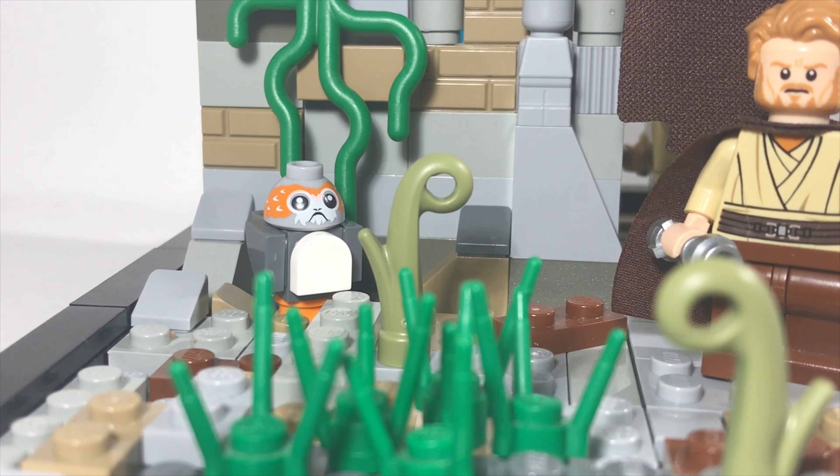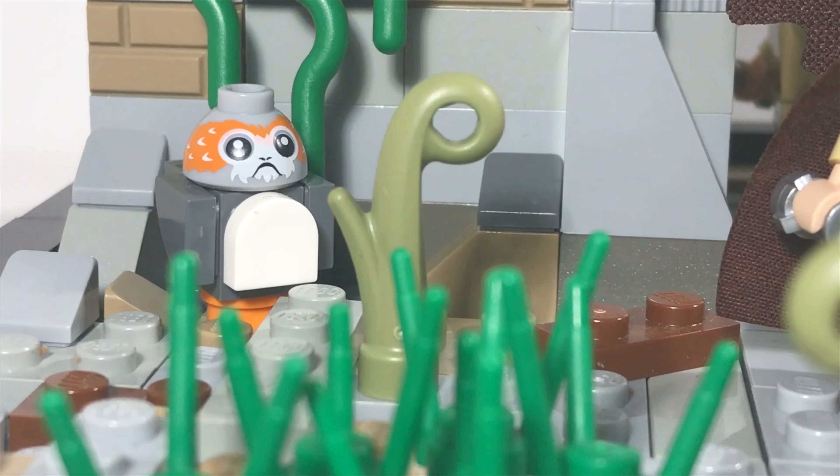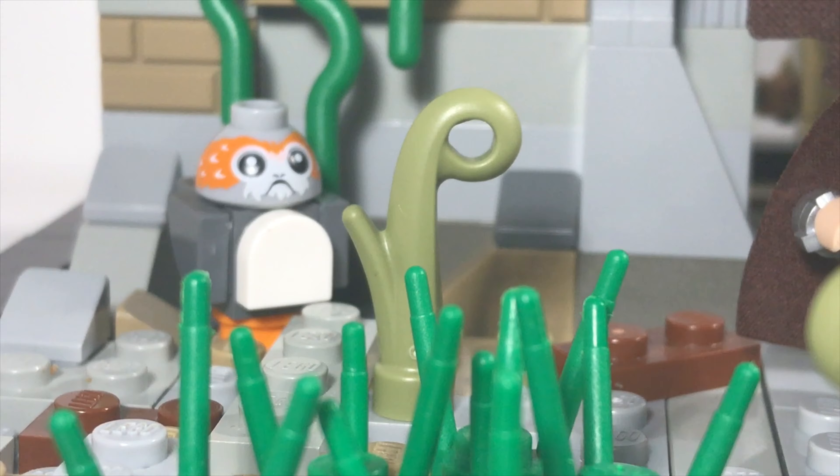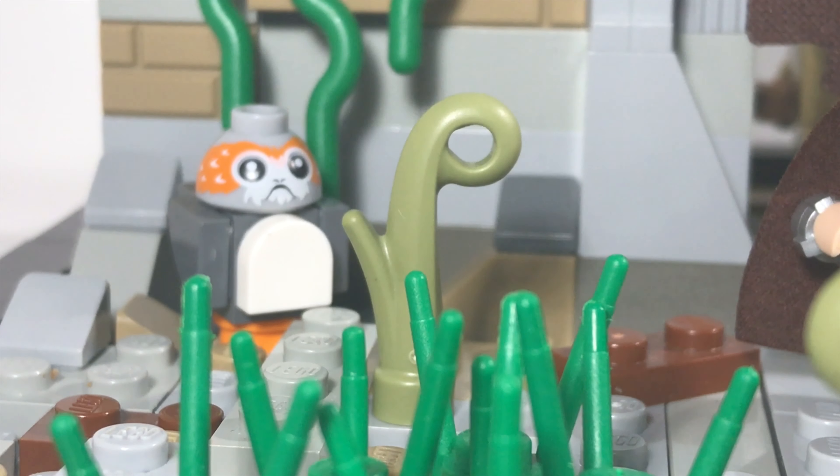Last but not least, I had to, of course, include a Porg. This is not supposed to take place on Ahch-To Island, but I thought that it just kind of fit with the surrounding area.